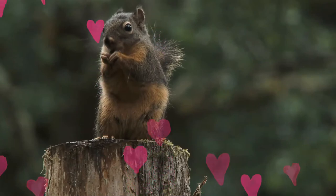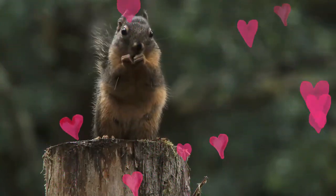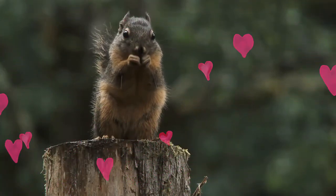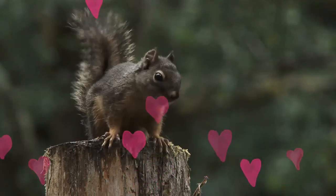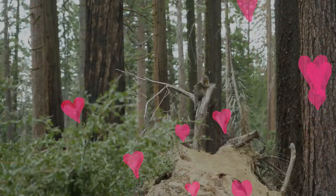They are larder hoarders, storing their food in a single location, or larder called a midden. As the squirrel peels the scales of cones to get at the seeds, the discarded scales accumulate into piles that can grow to several meters across, as the same site is used by generations of squirrels.